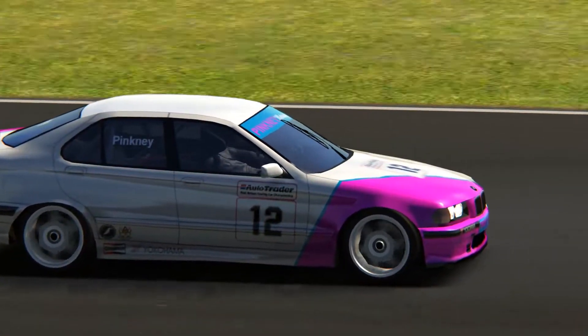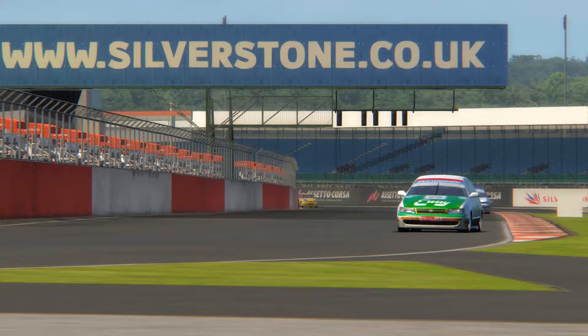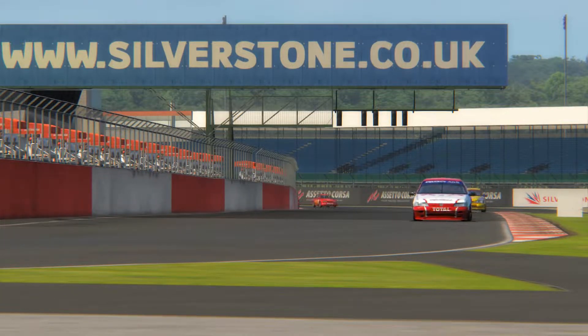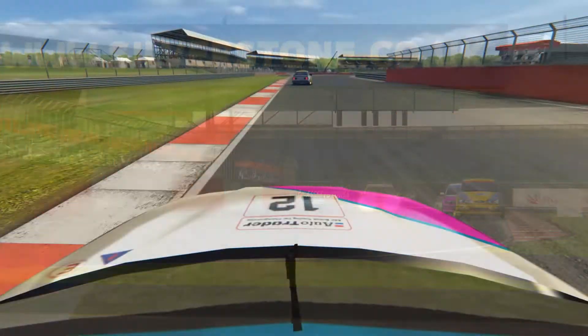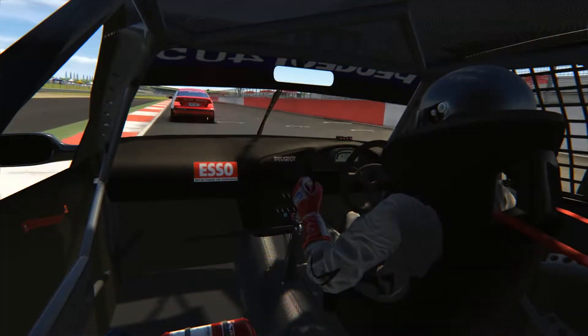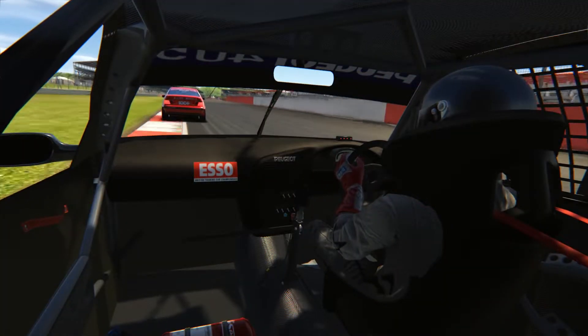Alex Plunkett gets very sideways coming into the second-to-last corner. And here we can see, on the same lap coming down into the first corner, the Renault — I believe that's Rio — takes it very deep indeed, and then runs a bit wide.